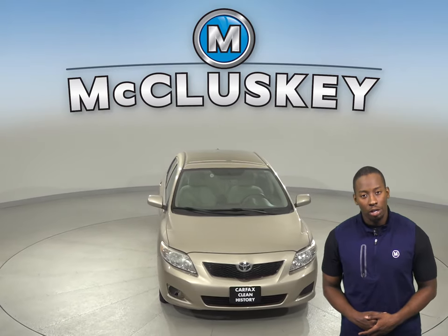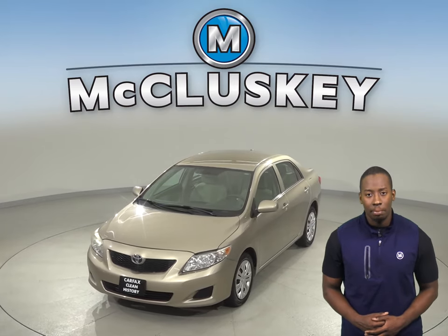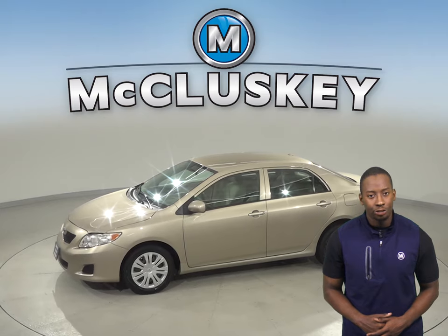This Toyota Corolla only has 95,000 miles on the odometer, and it gets up to 36 miles per gallon on the highway. Under the hood, there is a 1.8-liter i4 engine with a 4-speed automatic transmission.